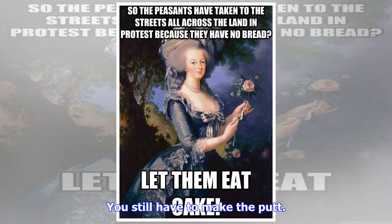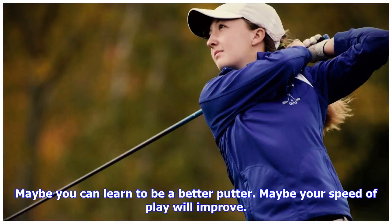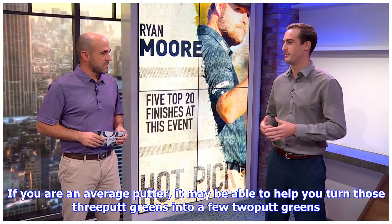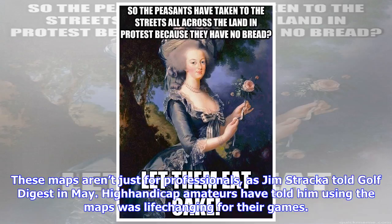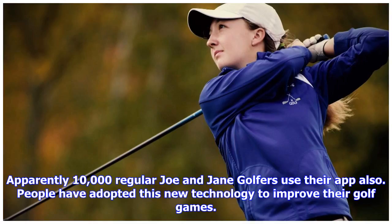You still have to make the putt. From the standpoint of the average golfer, if you are a horrible putter or a horrible reader of greens, maybe having this technology can cut down on four and five putts and turn them into three putts, maybe even two putts. Maybe you can learn to be a better putter, and maybe your speed of play will improve. If you are an average putter, it may help you turn those three-putt greens into two-putt greens. These maps aren't just for professionals — high handicap amateurs have told Jim Stracka that using the maps was life-changing for their games. At least 200 college teams use the maps, and apparently 10,000 regular golfers use the app as well.